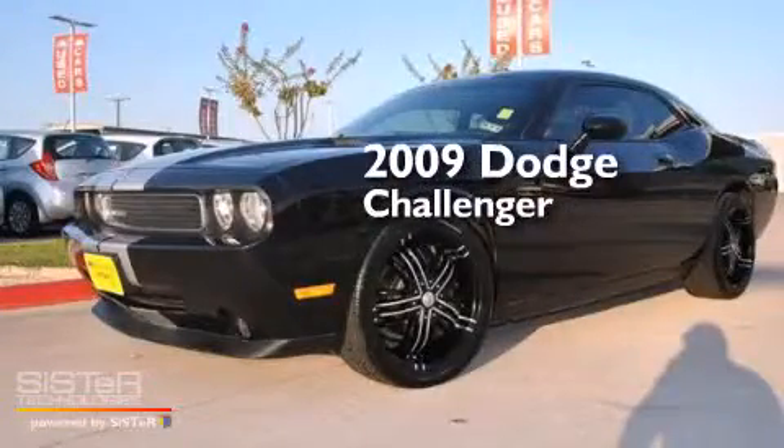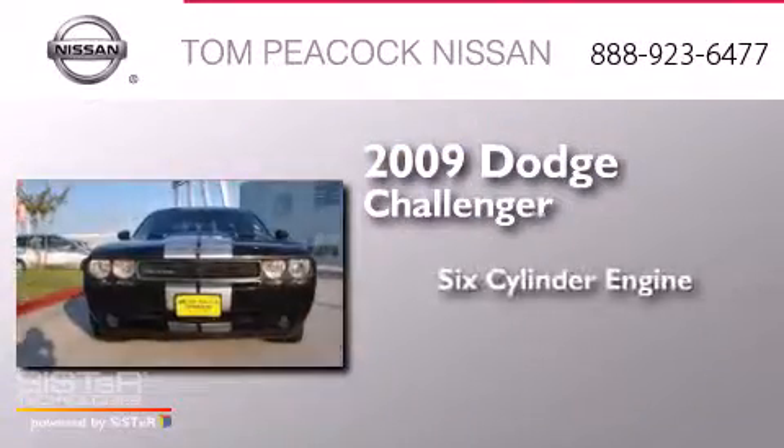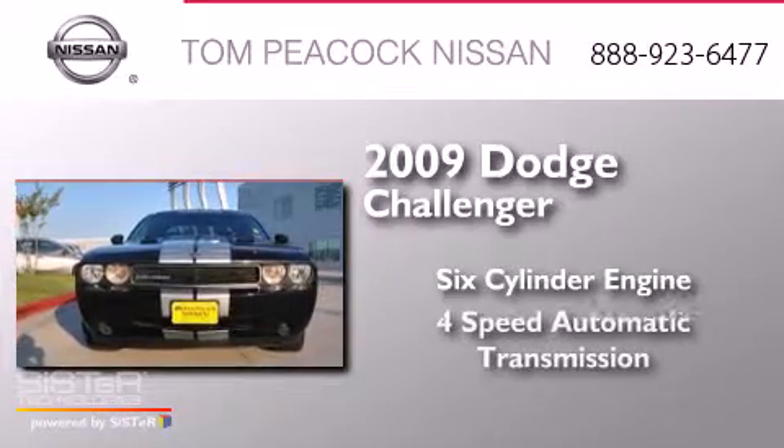This is a 2009 Dodge Challenger. It has a six-cylinder engine and a four-speed automatic transmission.